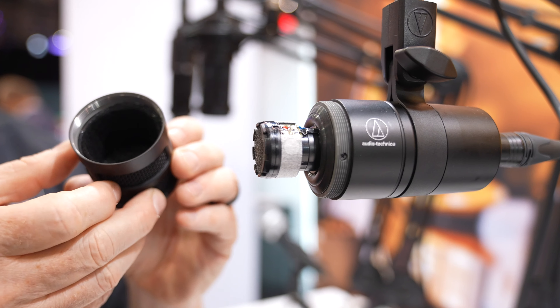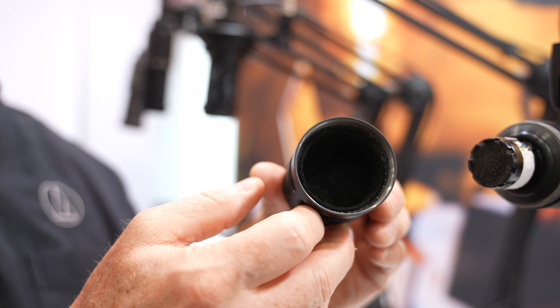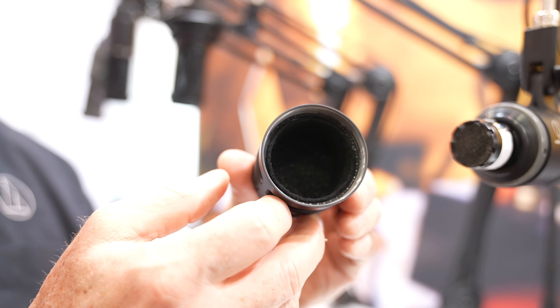We've also taken into consideration that not a lot of people use pop filters. So this microphone actually has three layers of pop protection within the housing of the microphone itself — there's a mesh screen, there's a woven disc in there, and then there's more foam behind that — so you get this multi-layer pop protection built right in.